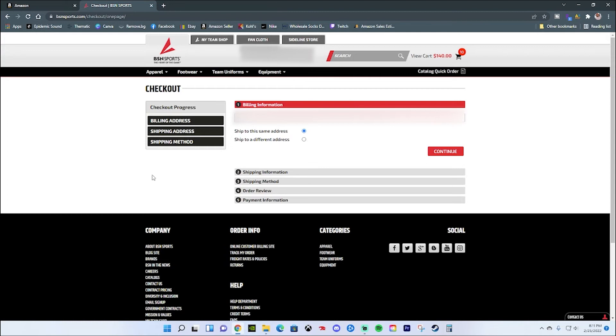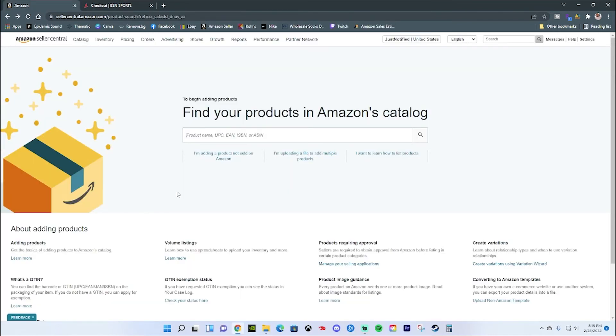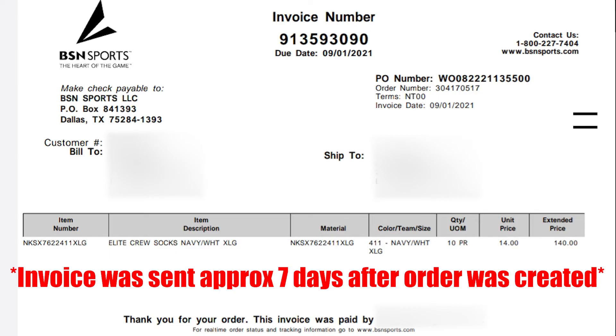Once that's done, go ahead and confirm the purchase. I think in total I paid somewhere around $170, including tax and shipping. I do have the invoice, which I'll pull up in a little bit. Once you complete all of this, you should get an email from BSN Sports confirming your order and letting you know it's being fulfilled. If nothing has changed with BSN Sports, they should be emailing you a copy of the invoice, and once you have it you can go ahead and download that.